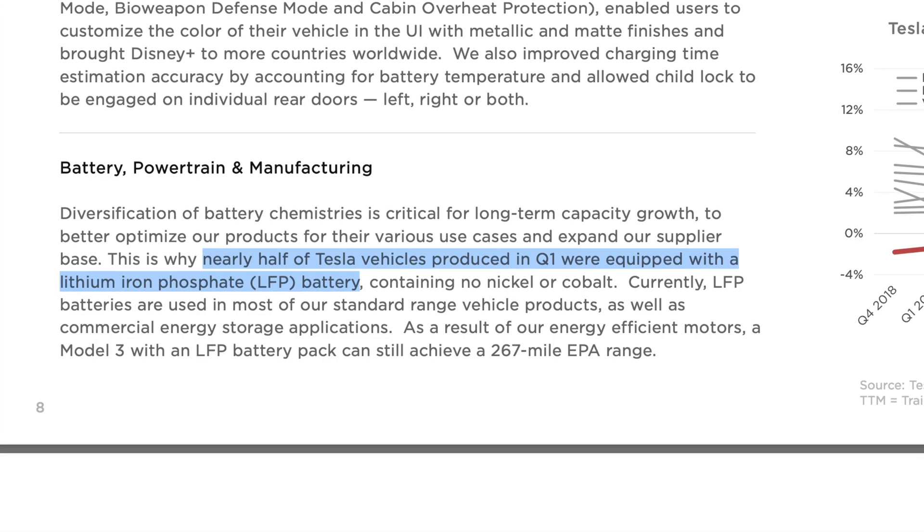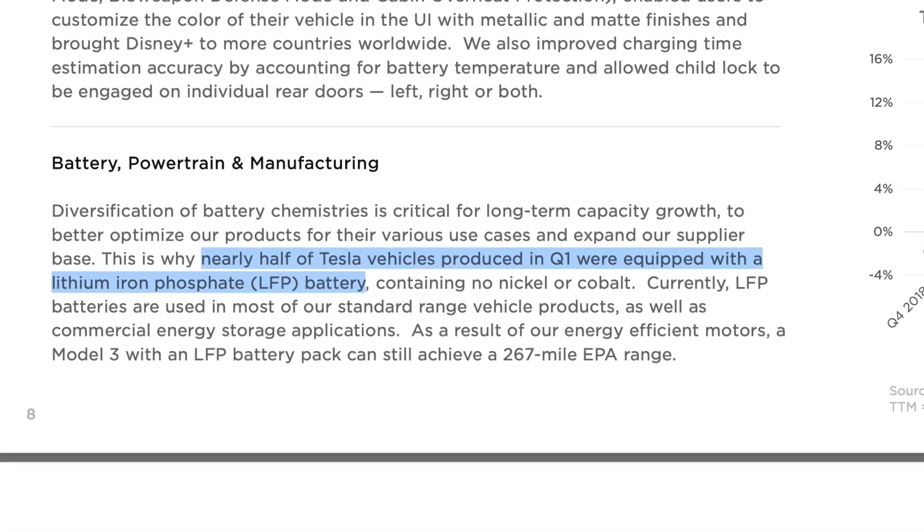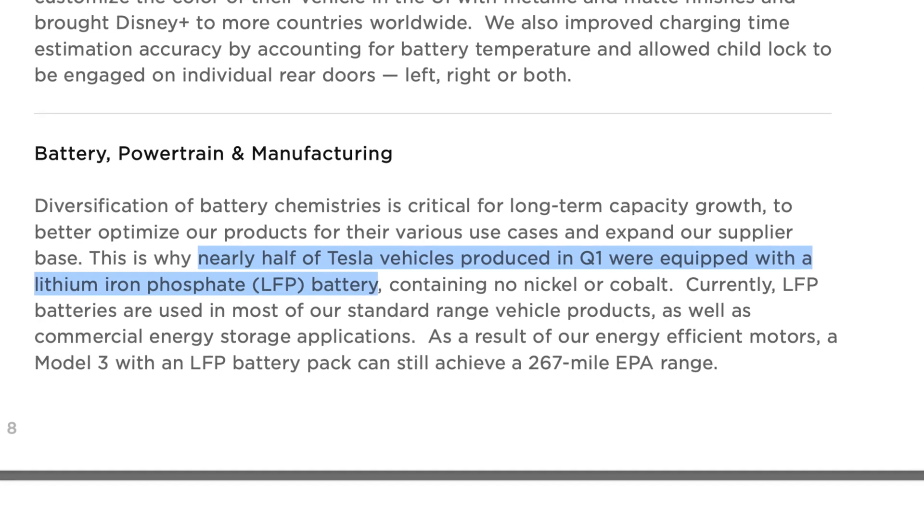Given previous earnings calls, Tesla has said that their LFP Teslas are nearly half of their total vehicles built. And considering there's only one LFP vehicle in the North American market, I'm pretty confident in saying that that rear-wheel drive Model Y is likely the best-seller over in China.